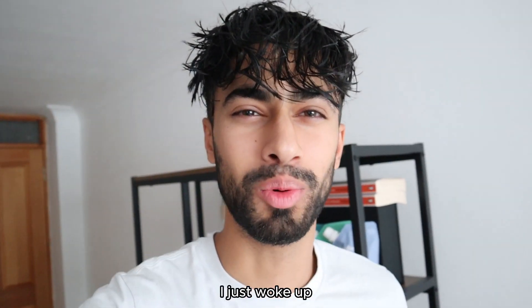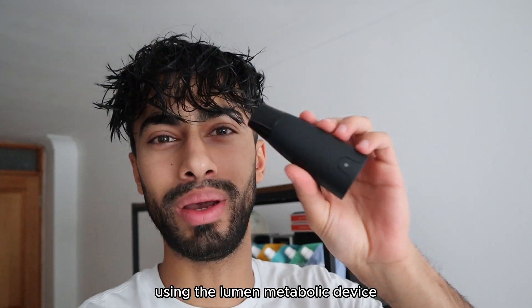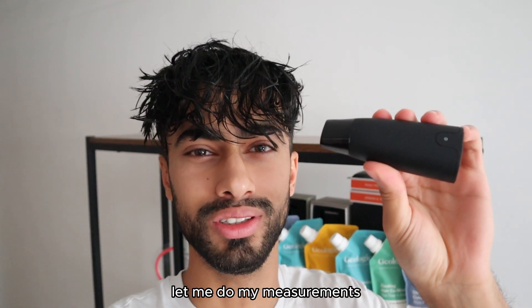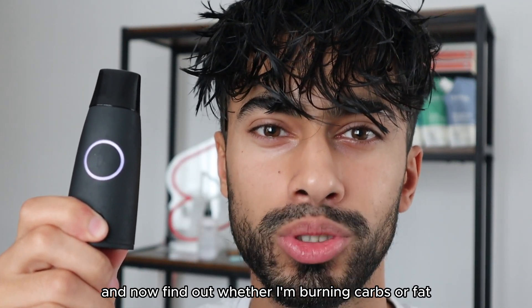Good morning. I just woke up but today is a day with me using the Lumen metabolic device. So obviously first things first, let me do my measurements. Let's turn it on and find out whether I'm burning carbs or fat.